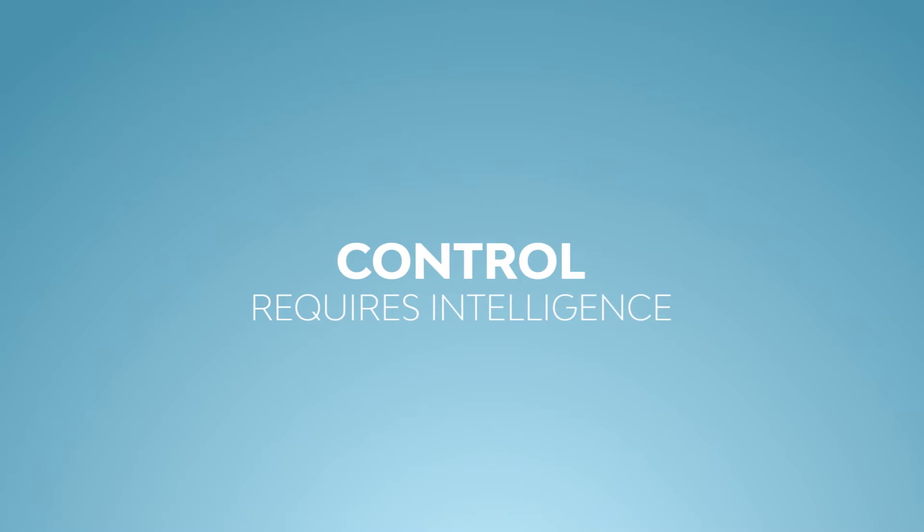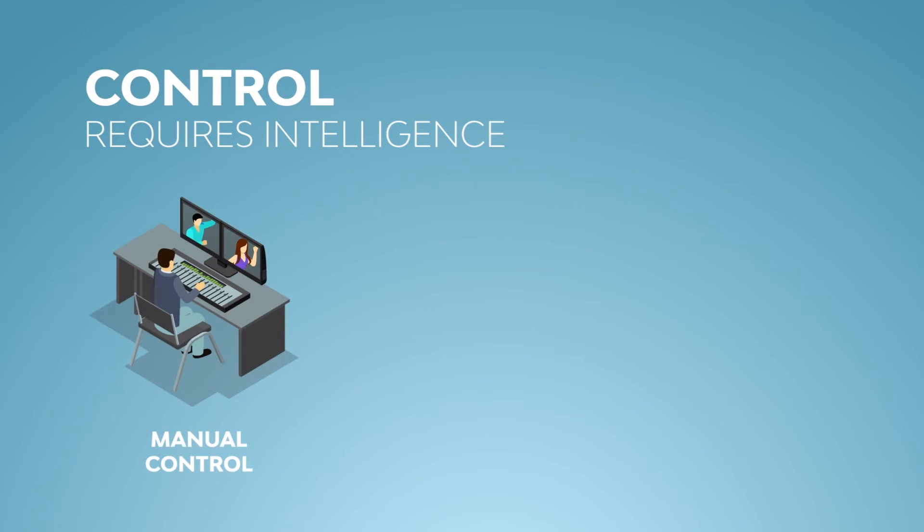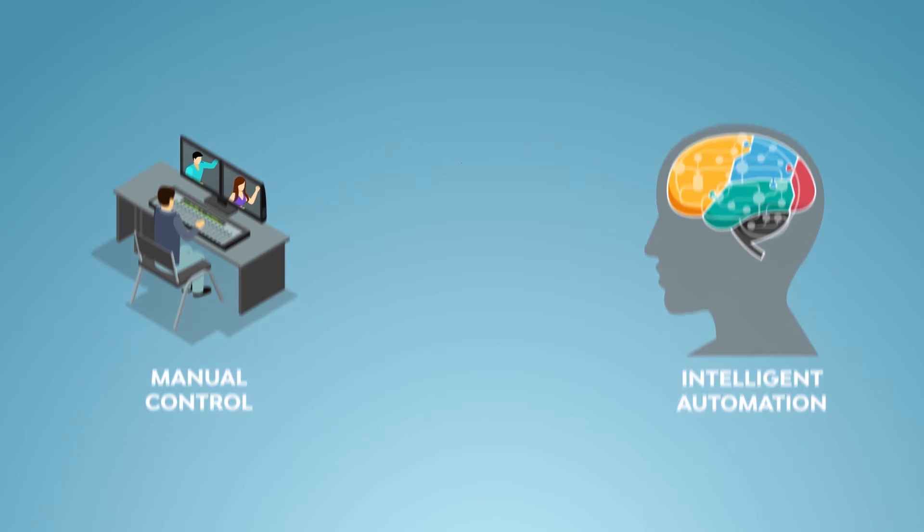Control also requires some sort of intelligence. This intelligence can be an operator who controls the system manually, or it can be software as part of intelligent automation. Truly effective systems often combine some form of both.